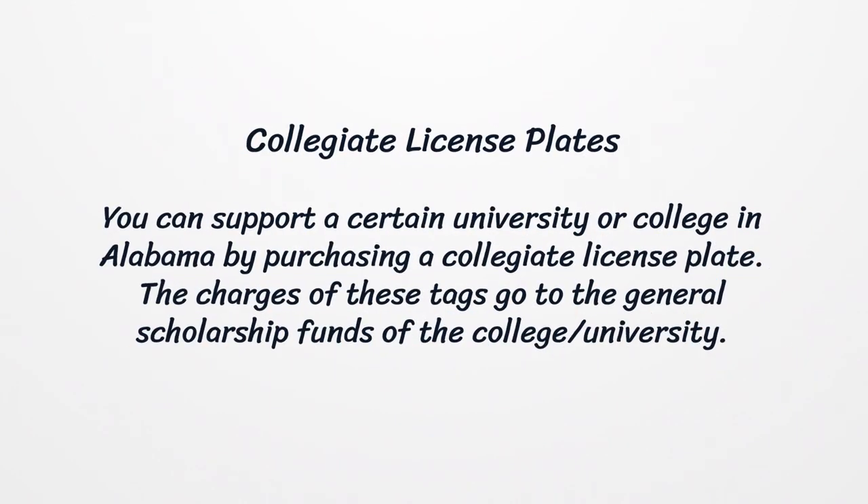Collegiate License Plates. You can support a certain university or college in Alabama by purchasing a collegiate license plate. The charges from these tags go to the general scholarship funds of the college or university.